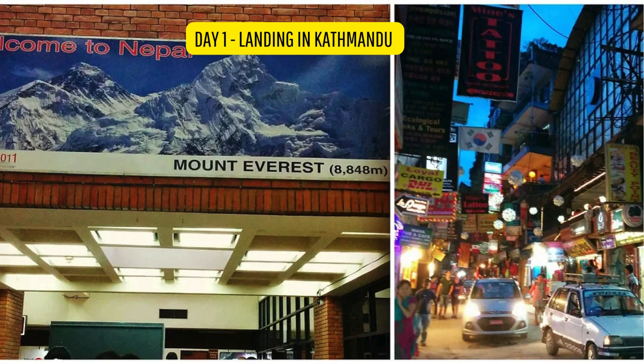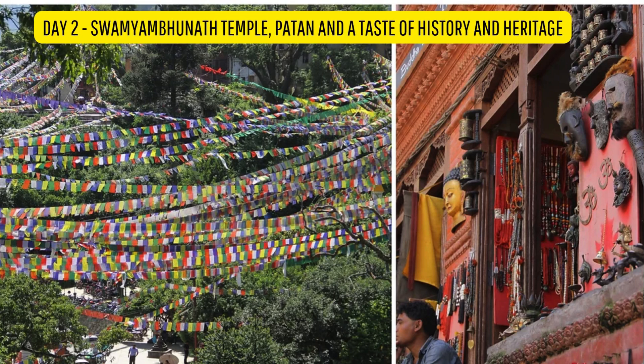Indians don't need a visa or even a passport to enter Nepal — any other valid government-issued proof of identity would do. I however did have my passport on me and got a Nepal entry stamp on it.